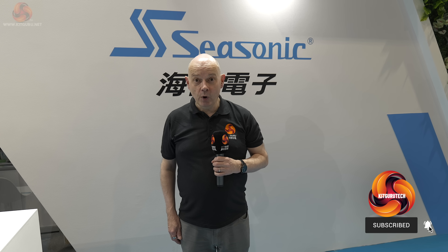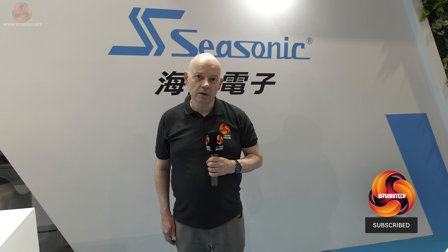Kit Guru is with Seasonic at Computex 2024 and we have some fascinating power supplies to see. While you might think that's a contradiction in terms, you'd be wrong, as I shall prove. Come this way.